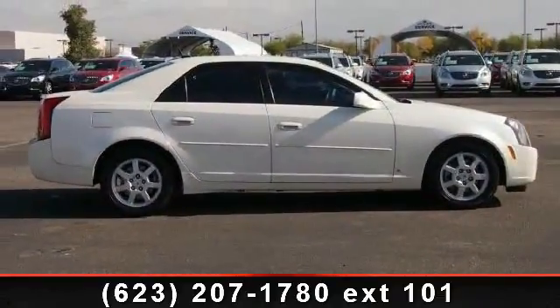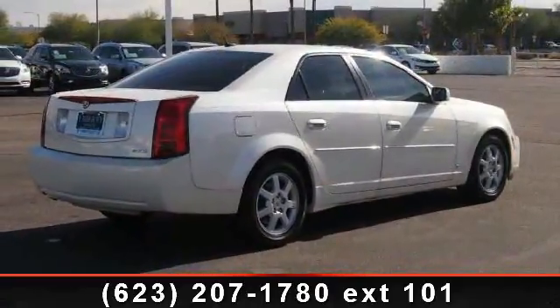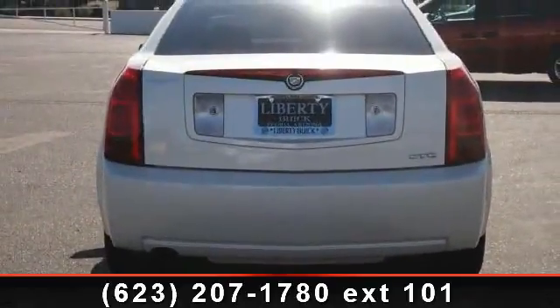This vehicle's top features include daytime running lights, rear defrost, leather, vehicle anti-theft system, auto-off headlights, tilt wheel, and power door locks.